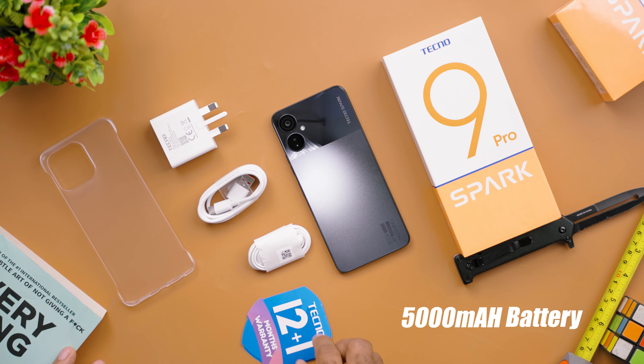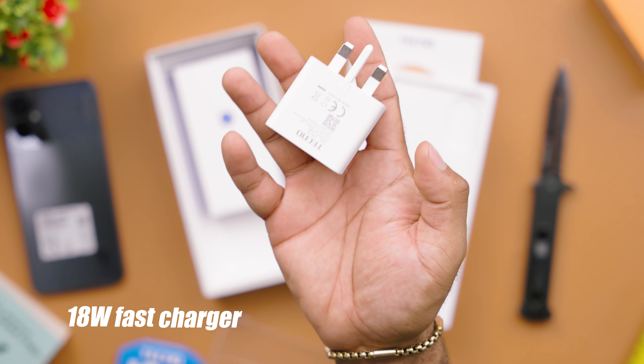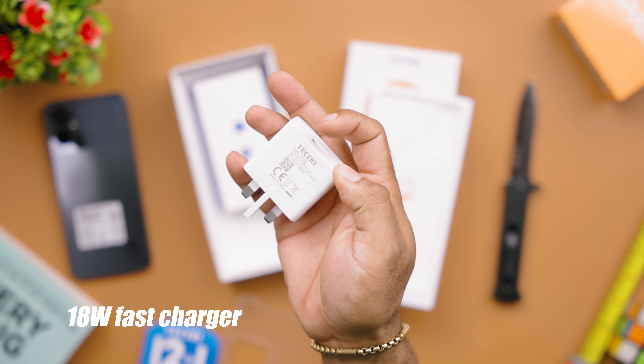You get a 5000mAh battery, which is about the standard for devices around this price point, and an 18W fast charger that juices this device from 0 to 100 in about 2 hours. Solid battery life and performance are what you get from this smartphone.